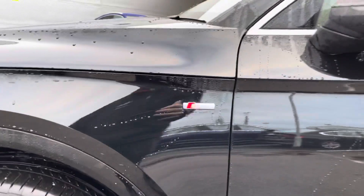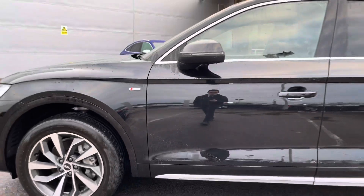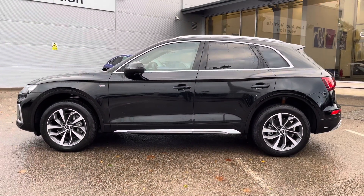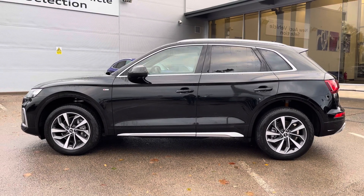On the sides we get some S line branding badges, meaning the trim brings enhanced styling and upgraded alloys. As we take a look around the outside, we also get silver trim around the windows and privacy glass in the back as well.